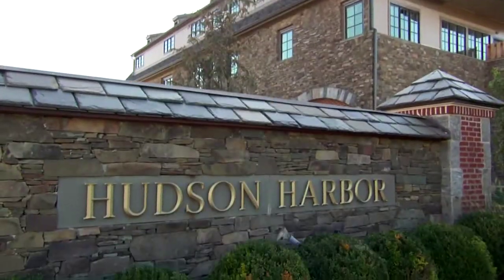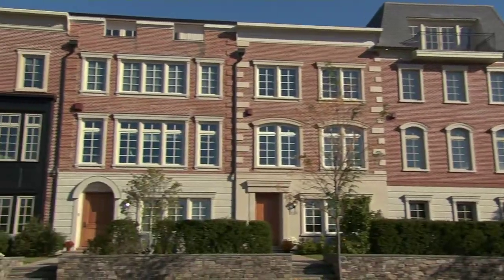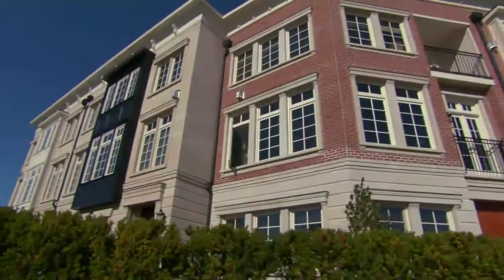We're here in Tarrytown, New York, a community about 15 miles north of New York City, in a very architecturally diverse development called Hudson Harbor, built right on the banks of the Hudson River. This development offers enough architectural diversity and amenities for almost anyone's tastes, and the best part is it all comes together so nicely. From the terraces on the townhomes, you can see the New York City skyline.